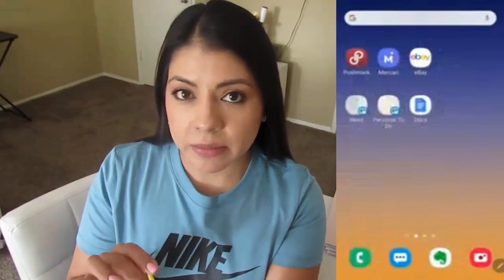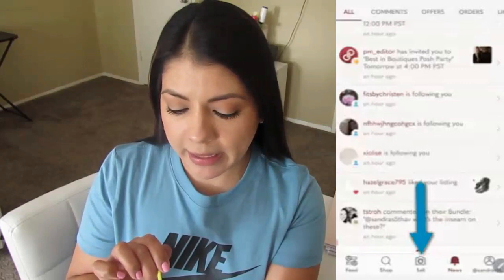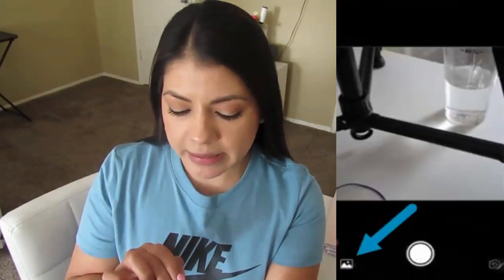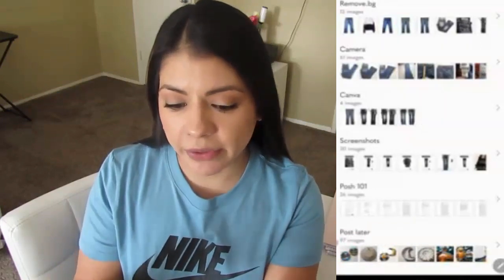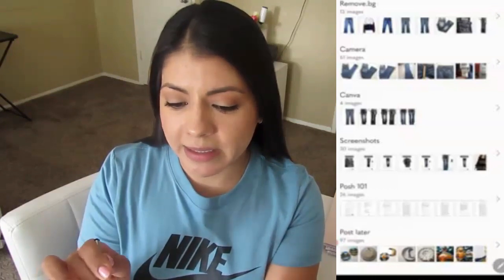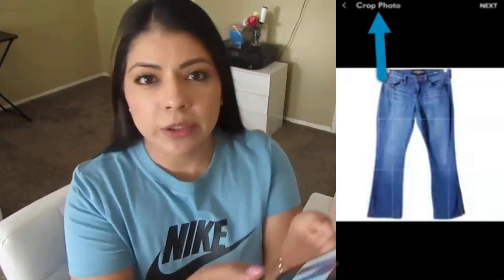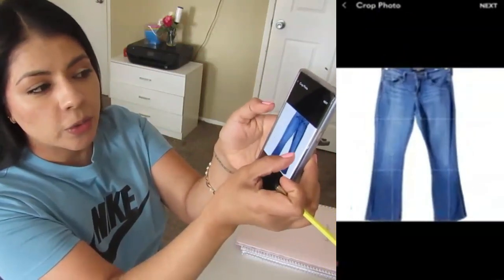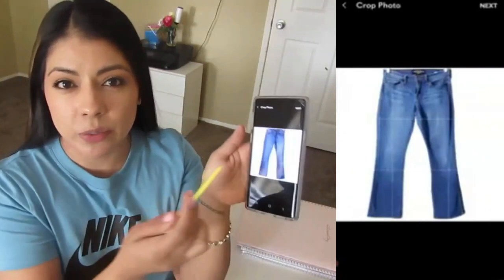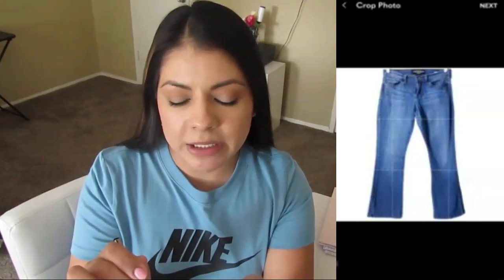On my home screen I have the apps I use the most when listing — my three platforms and Google Docs. Clicking on the Poshmark app, I tap the camera icon at the bottom where it says sell, then click the photo icon at the bottom left to bring up my camera roll. I tap on the edited photo and click next to upload it to Poshmark. The very first step is to crop your photos, but since I shoot in square mode on my camera, I skip this part by clicking next.